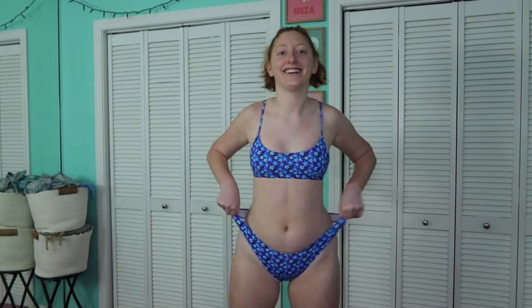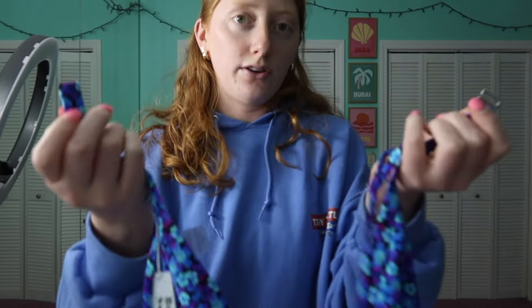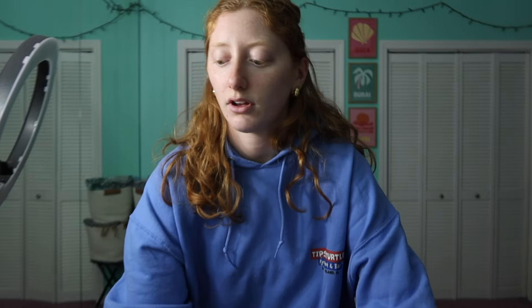I got a size small on all their tops, and this one is super supportive in a very basic style — no padding, adjustable straps. It has the same material closure as the first suit, so it just loops through and straps in. I seriously love these patterns; they are so vibrant and I'm absolutely obsessed.